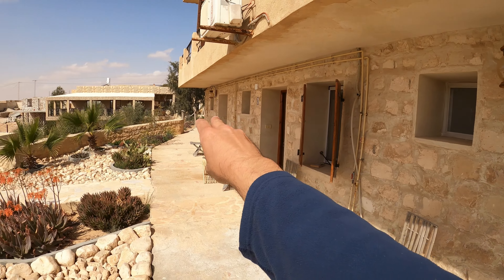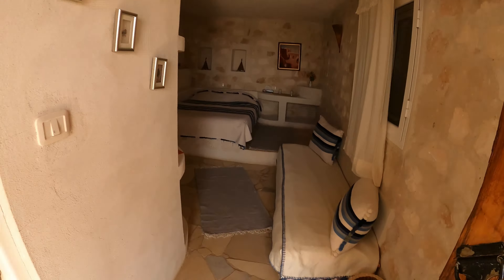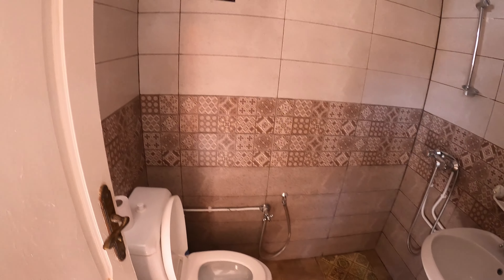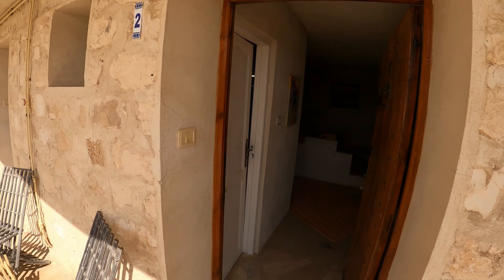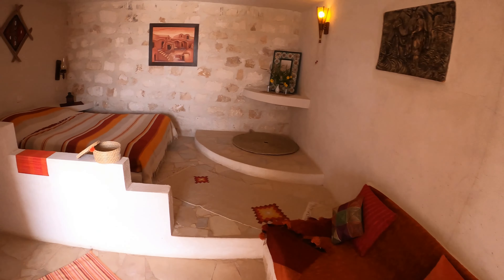We have three rooms up here — three, two and one, all pretty similar setups. Wandering in, we've got a double bed there and then the couch here. And if we wander around, we've got the bathroom, kind of wet room shower situation in here. I think the colour schemes differ, but apart from that these are all quite similar.